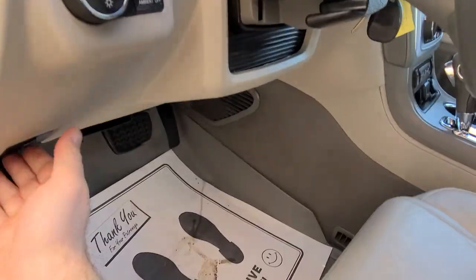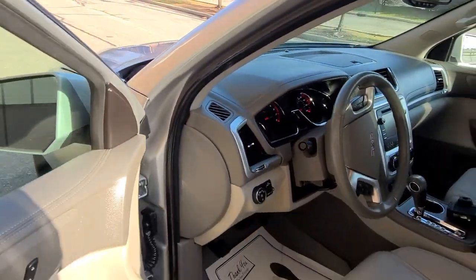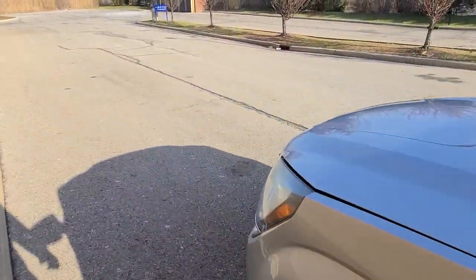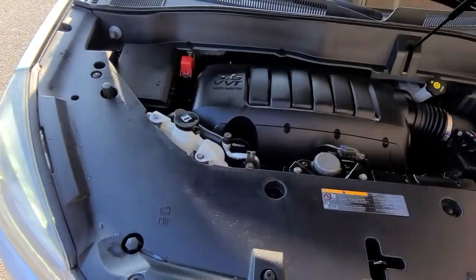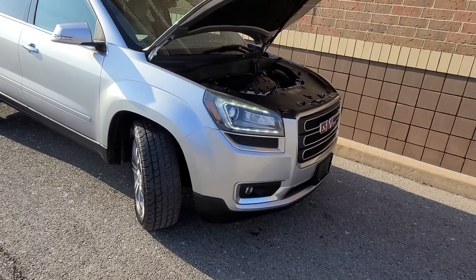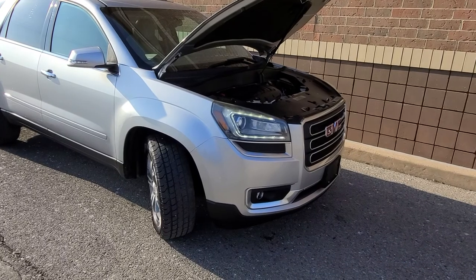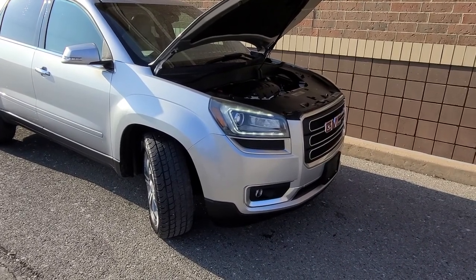It has been professionally detailed. Vehicle history is as such: we purchased this as a recovered theft — that's really the business model for Macomb Automotive. The vehicle was stolen, wasn't found in 30 days, the insurance company paid its previous owner, and once the car was recovered, we bought it from the insurance company.